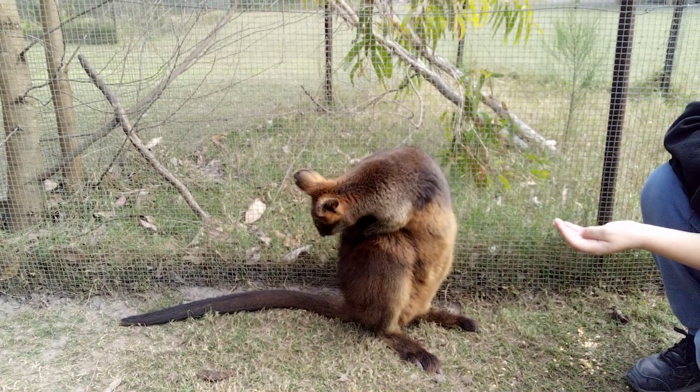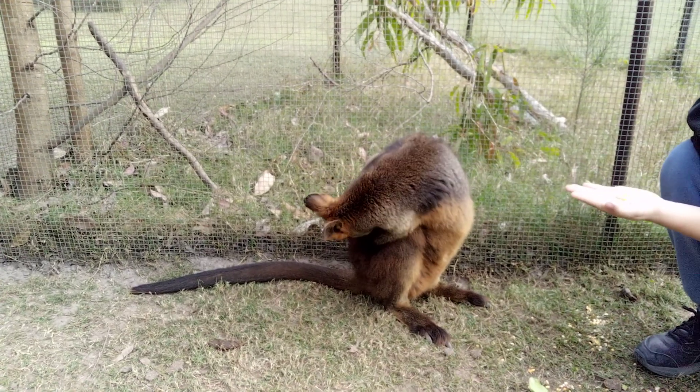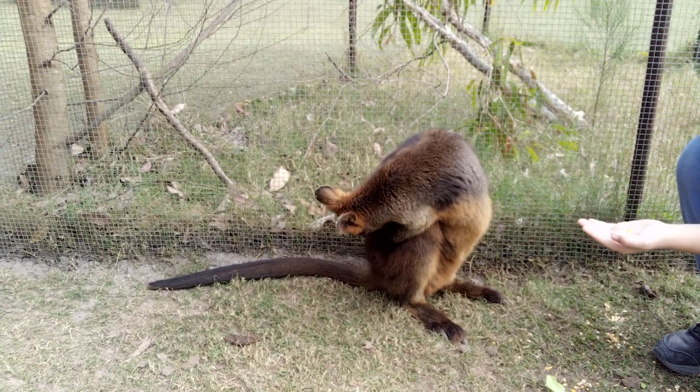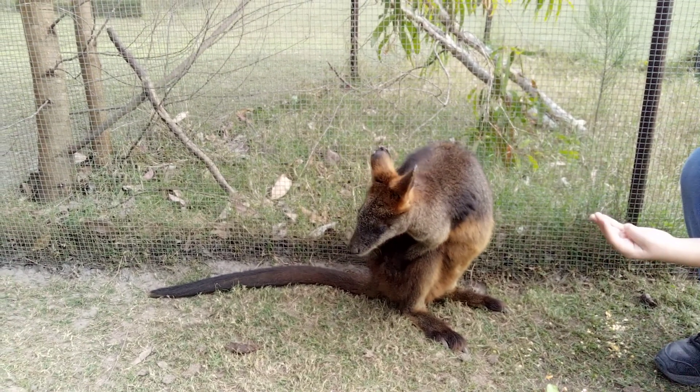Anyway, if you'd like to see these animals, come to the Billabong Zoo, hit the subscribe button and enjoy the many animals that are found there. I'll just wait for this one to finish getting rid of the fleas.